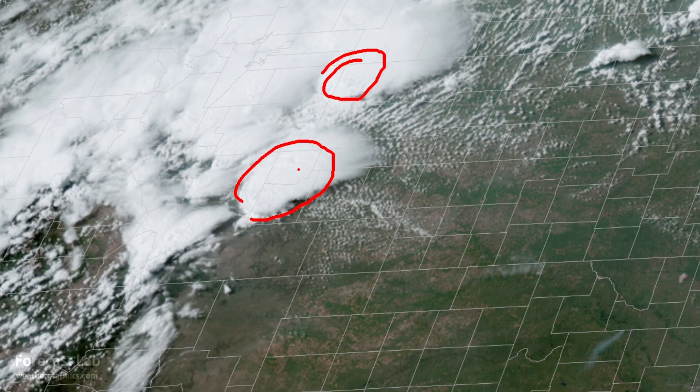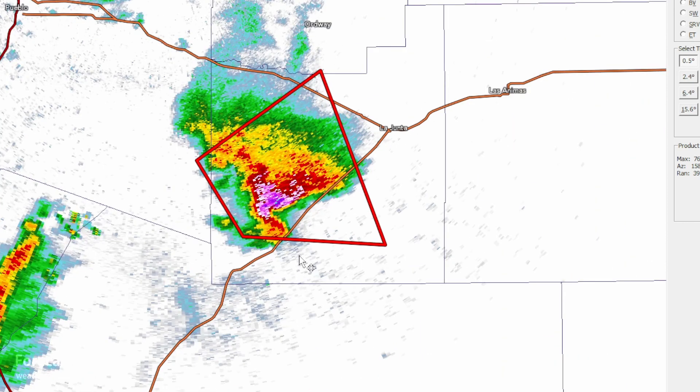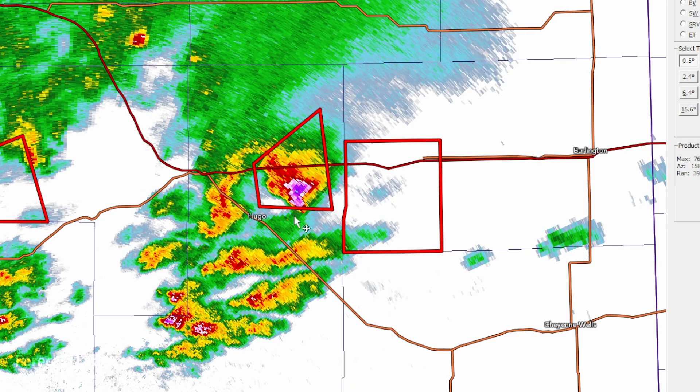There's a look at those two strong cells. This one definitely looks supercellular — there's a hook echo right there, right along the highway coming out of La Junta. Definitely some good photo opportunities on that storm. And then further north, there's the other cell. Looks smaller, a little bit more like a hailstorm, and that's just south of Interstate 70.